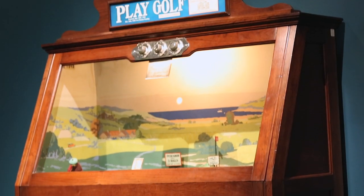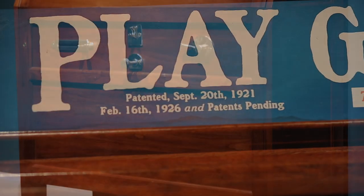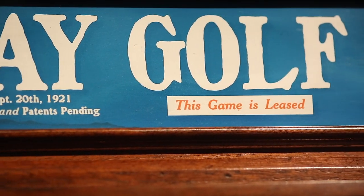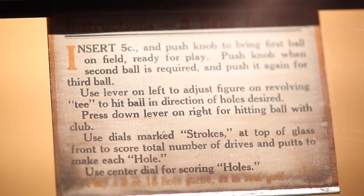This rare and impressive upright golf gaming machine is an entertaining testament to the American obsession with both golf and gaming. Created by Automatic Inventions Incorporated of New York during the 1920s, this five-cent coin-operated machine allows one to play three balls on three holes.